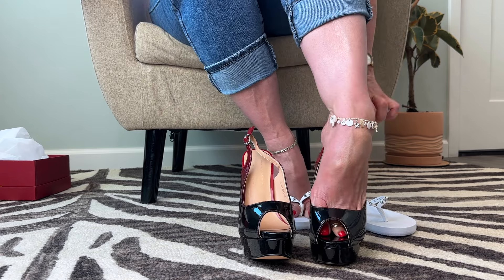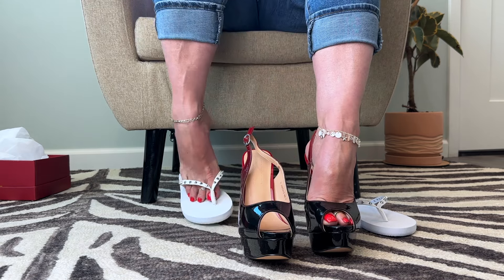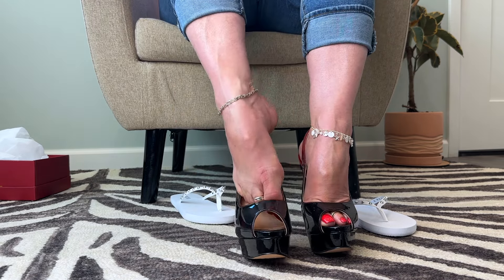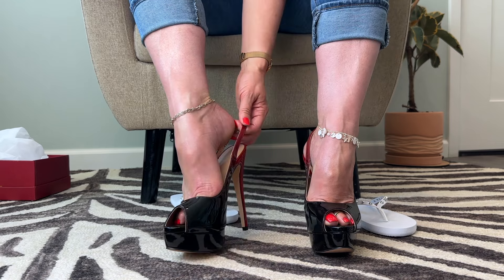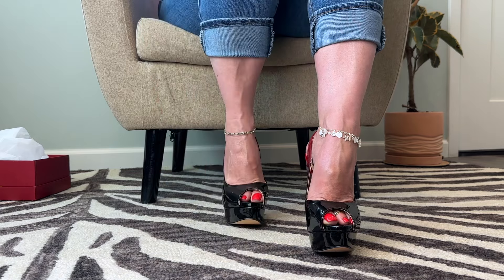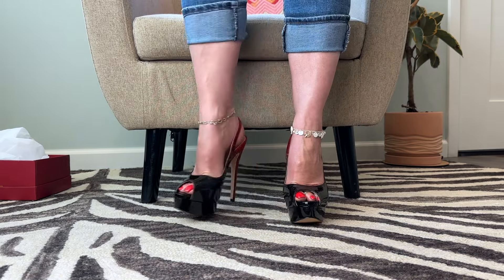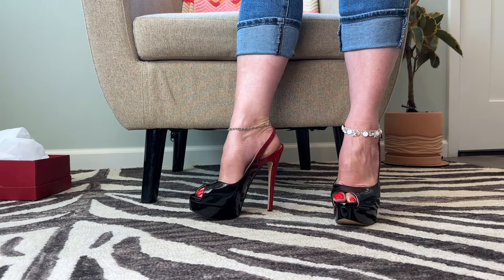See how they fit, how they look, and give me your feedback in the comments if you want. Oh my gosh, I already love them! These are so pretty and they actually feel...